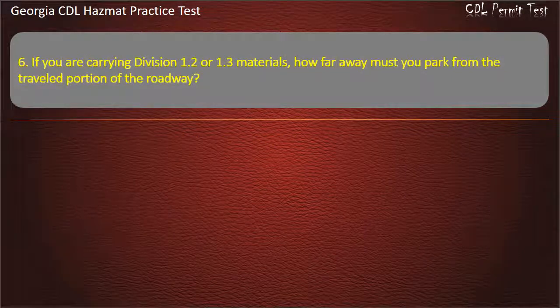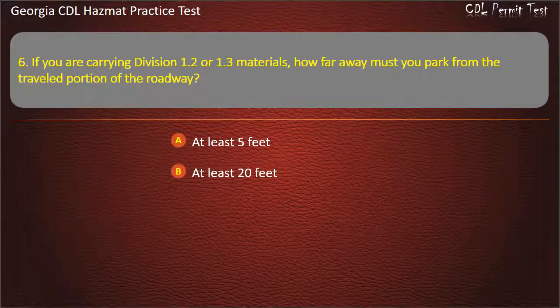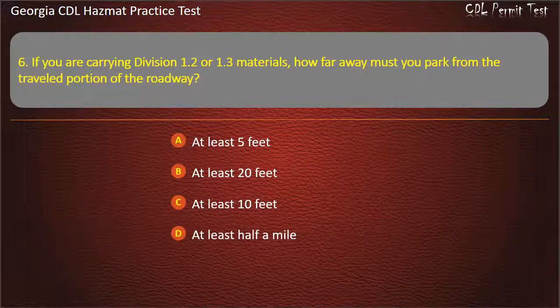Question 6. If you are carrying Division 1.2 or 1.3 materials, how far away must you park from the traveled portion of the roadway? Options: At least 5 feet; At least 20 feet; At least 10 feet; At least half a mile. Answer: At least 5 feet.